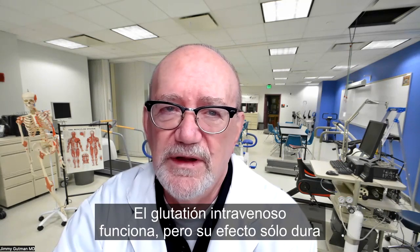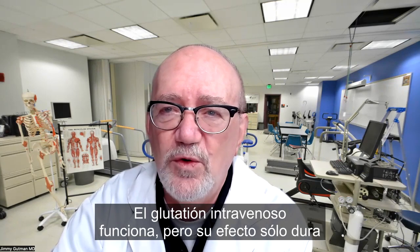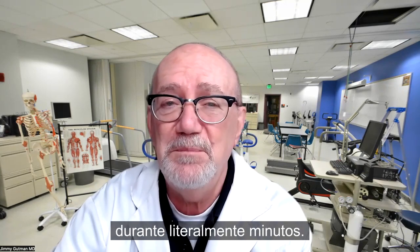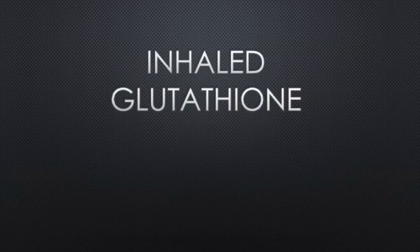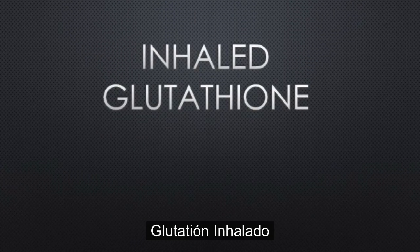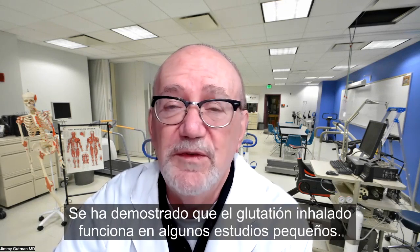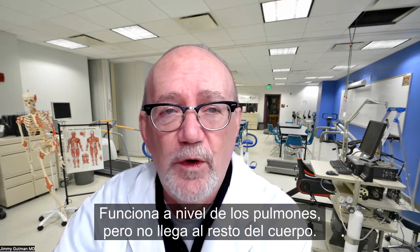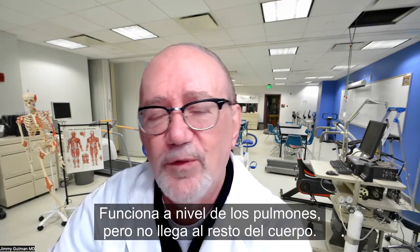IV or intravenous glutathione does work, but its effect only lasts for literally minutes — these effects quickly disappear. Inhaled glutathione has been shown to work in some small studies; it works on the level of the lungs, but it doesn't get to the rest of the body.